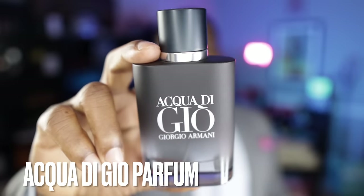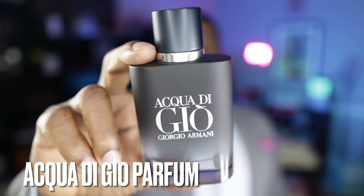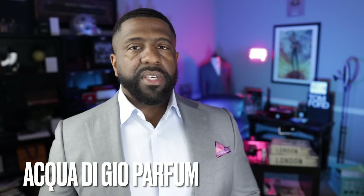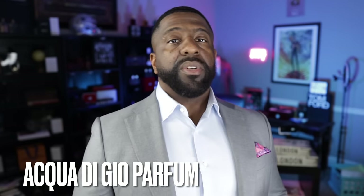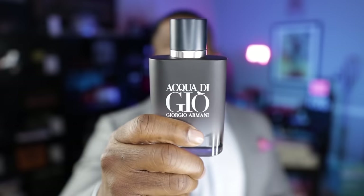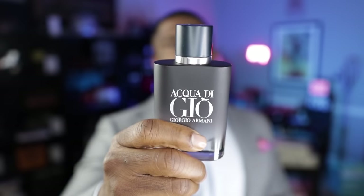Coming in at number 3, released last year from Giorgio Armani, this is Acqua di Giò Parfum. It features rosemary, geranium, orris, and patchouli. To me, this is a reinterpretation of Acqua di Giò Profumo with a slightly more green, aromatic quality. I love it just as much — it's perfect for the spring.